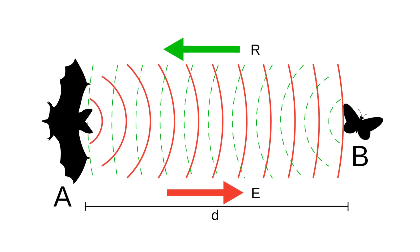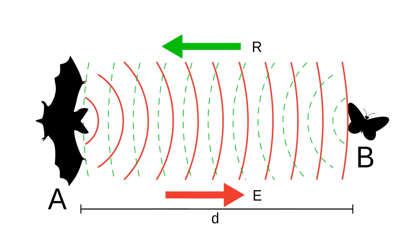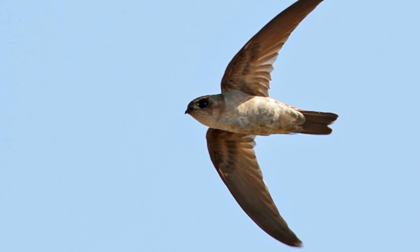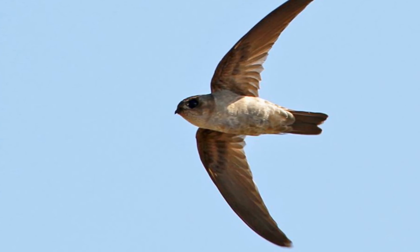Oilbirds have many characteristics similar to bats. They are nocturnal, so deploy echolocation. Oilbirds and swiftlets are the only known birds to use echolocation.